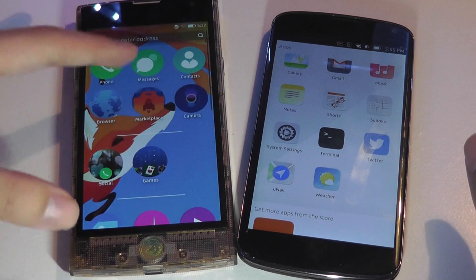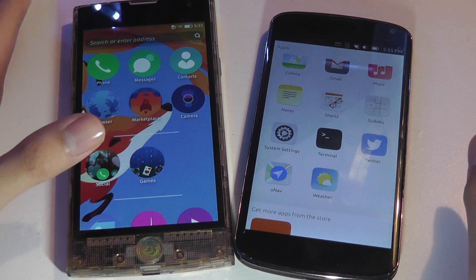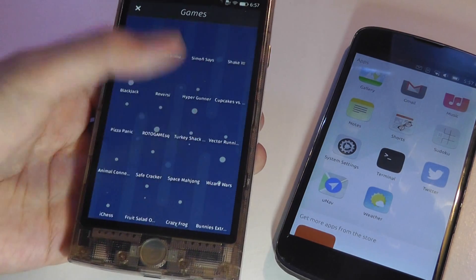You can use the Marketplace to download some other games and apps that don't require internet service 100%. But if you tap on Games, you'll see this loading menu of all these games.